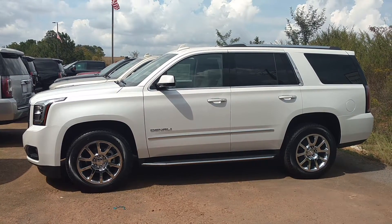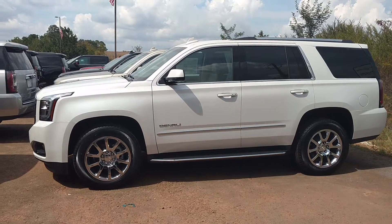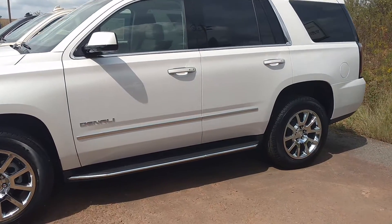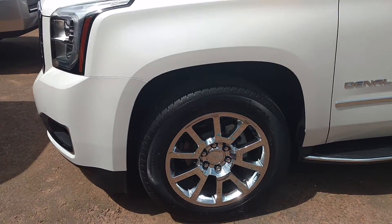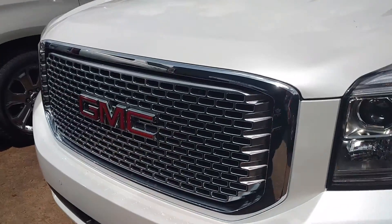Hey y'all, this is Jimmy up here at Jimmy Brick Chevrolet. This is the 2016 GMC Yukon Denali. Obviously you see it has the remote start. This one is the new color, the white frost tri-coat. It's got the 20-inch chrome wheels and your big Denali grille.